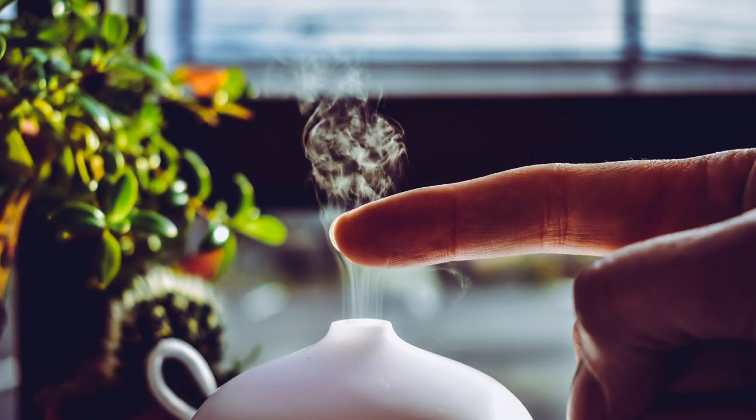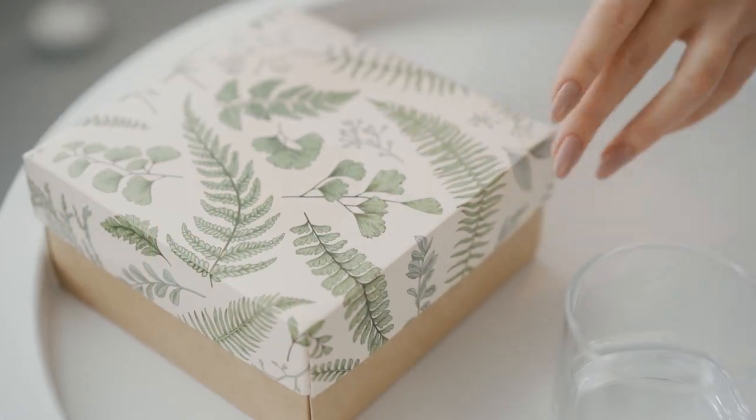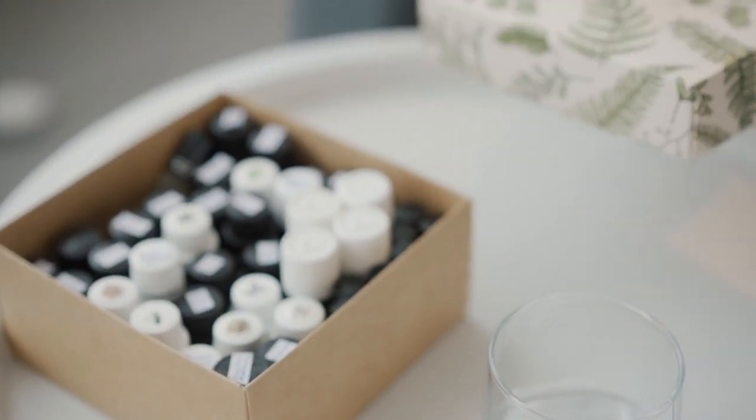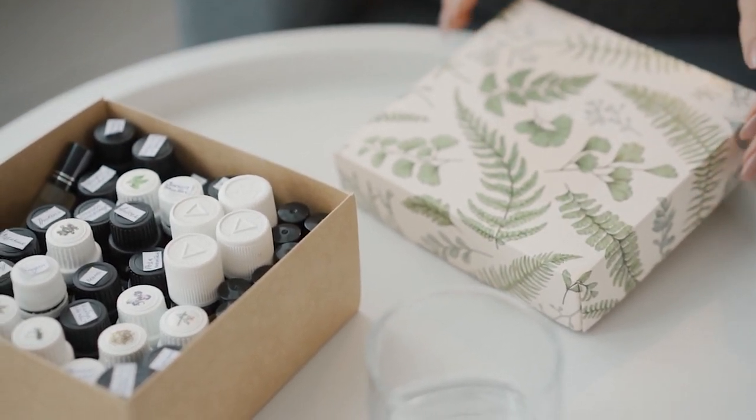Last but not least, we also need to take note of light exposure. The way to reduce light exposure is to keep essential oils stored in a dark colored bottle and keep them in a dark, cool place. I store my essential oils in essential oil storage bags and boxes. You may also store them in a dark and cool place like a cabinet.